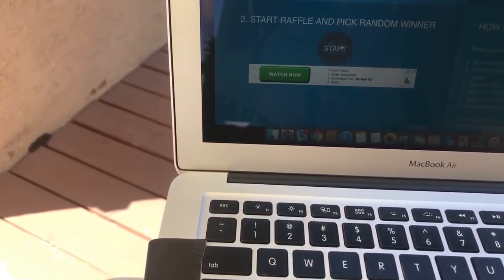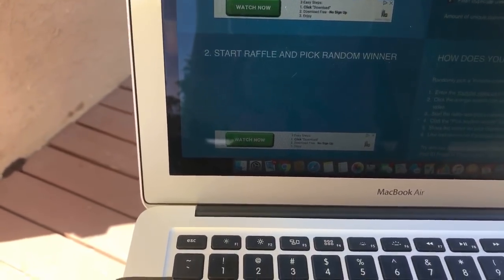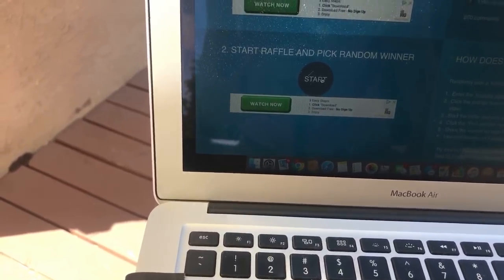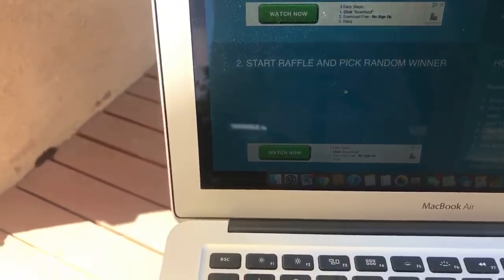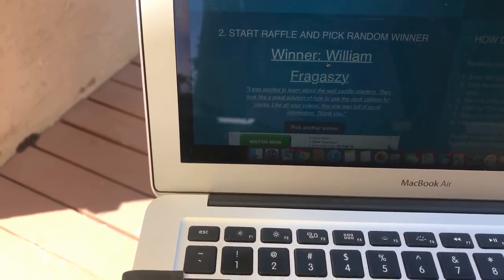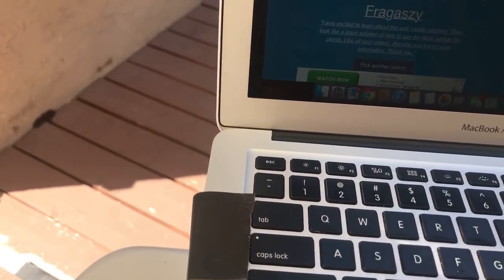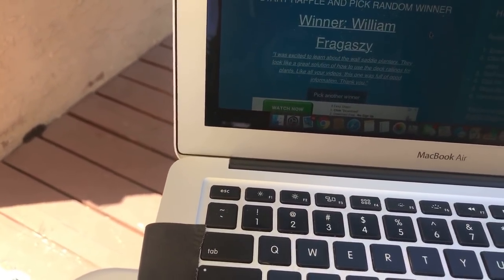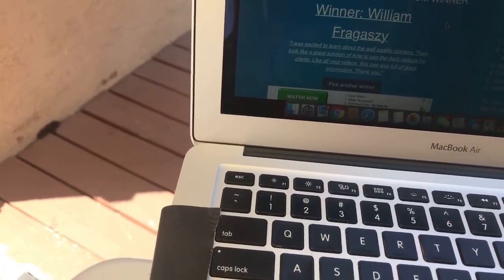For the runners-up, make sure you email me your contact information — if one of the first five winners was not a US resident, we'll be going to the runners-up. Our last runner-up is William Fragasy! William commented: 'I was excited to learn about the wall saddle planters — they look like a great solution for using deck railings for plants. I like all your videos; this one was full of good information.'